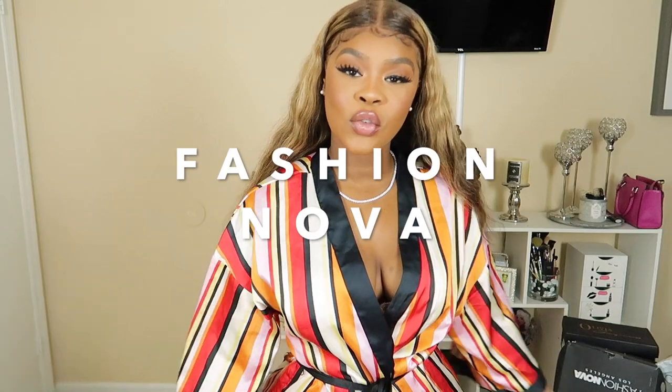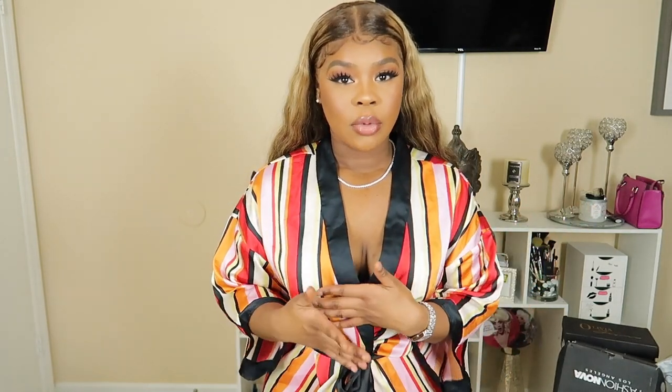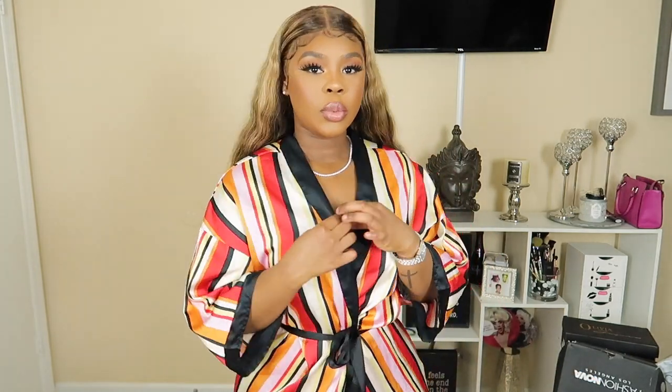Hey you guys, welcome back to my channel. As you can see by the title, this is part two of my fashion haul. As I mentioned in my last video, I did quite a bit of shopping during their buy one get one free sale during the holiday — I felt like I couldn't pass that up. I needed to get some pieces because I ended up giving away a lot of my clothes after my surgery, and with the new body you want to find clothes that suit your new body type.